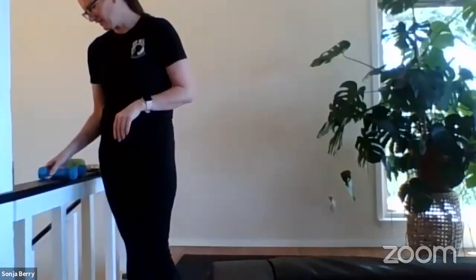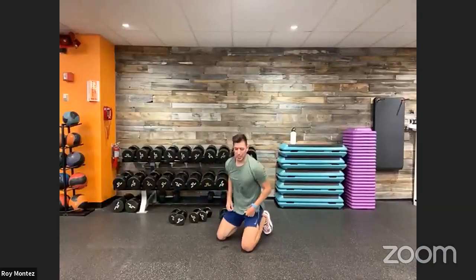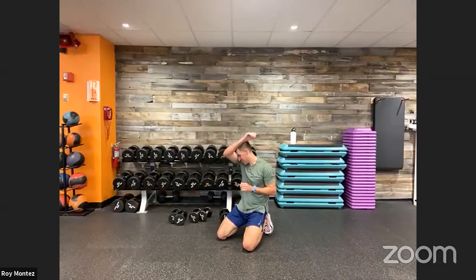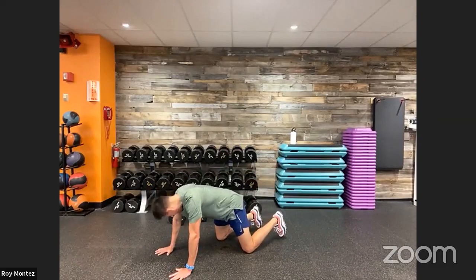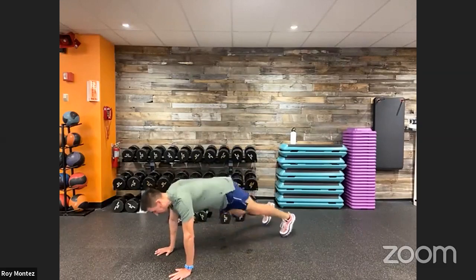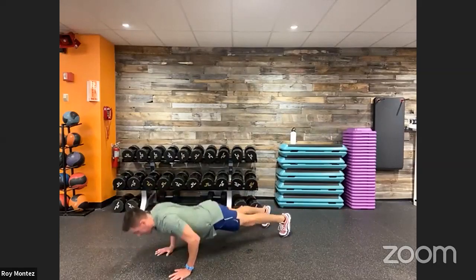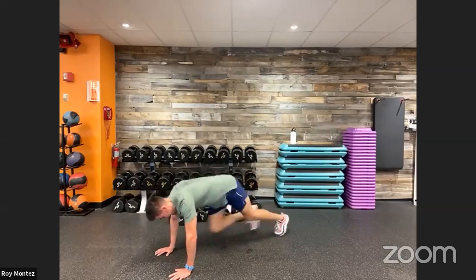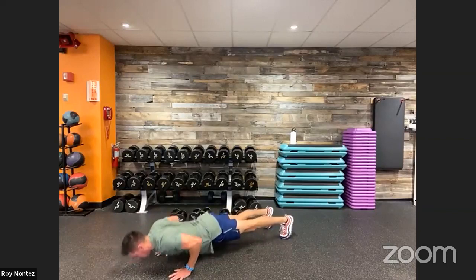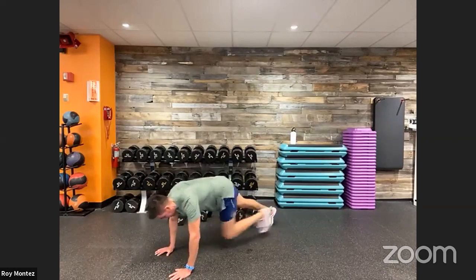It might, it might not — but smiling sure does make for a more enjoyable movement! 10 mountain climbers, two push-ups coming up in three, two, one — last set, best set team! This is where we give everything we have left in the tank. Lead with the chest on those push-ups — if we need to drop to our knees, let's do it team, just finish it out with us.